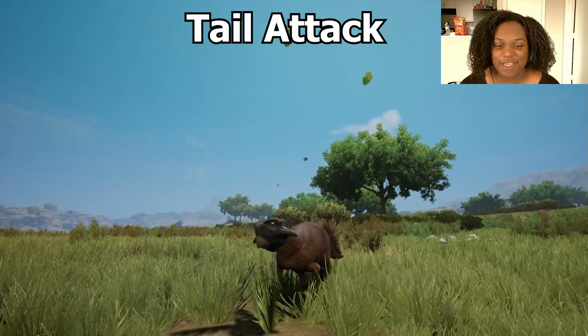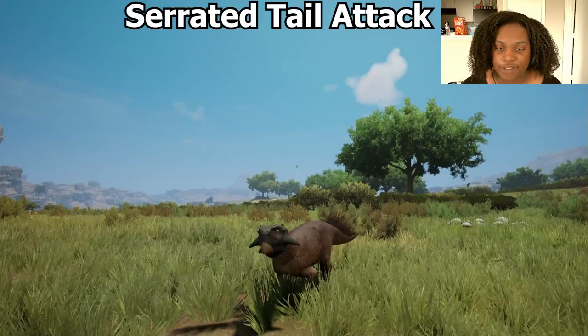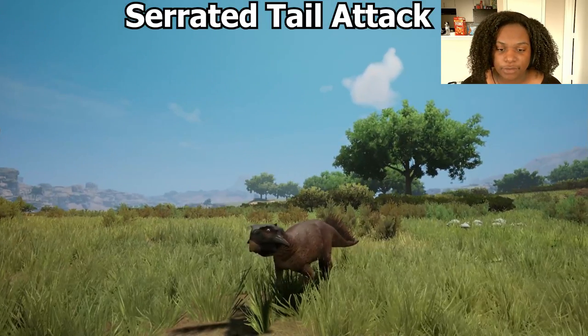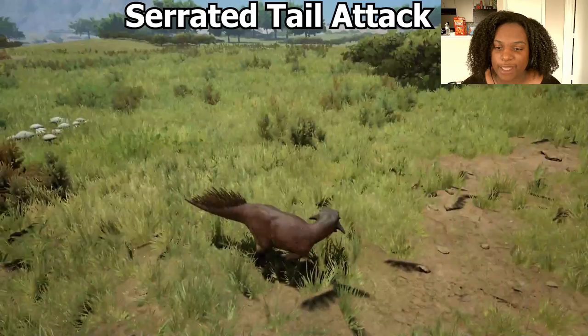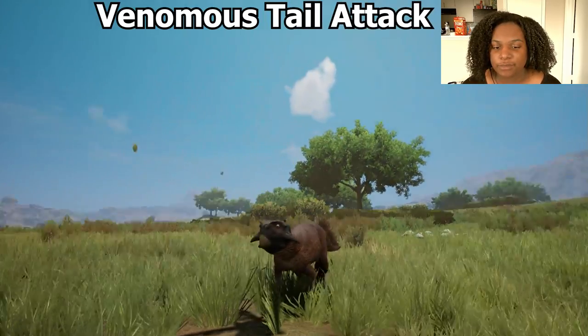Then we have tail attack — that's just the regular one. Then we have serrated tail attack — does the same animation, except it's going to add bleed to your tail. And then the same for poisonous tail attack — same animation.